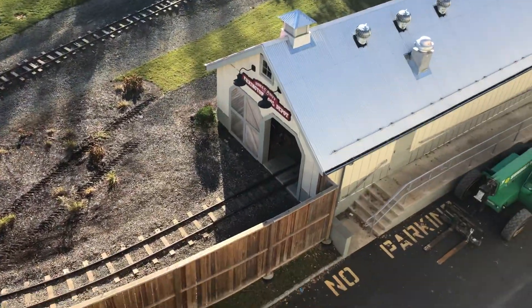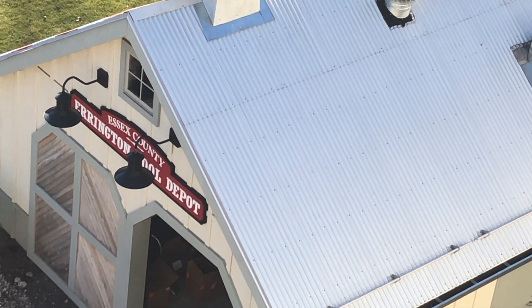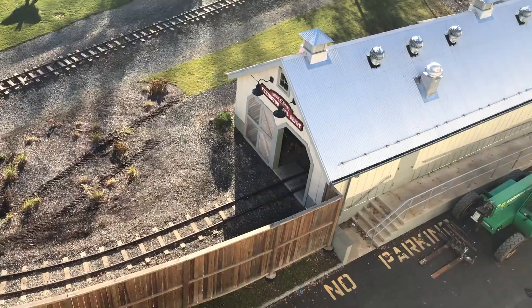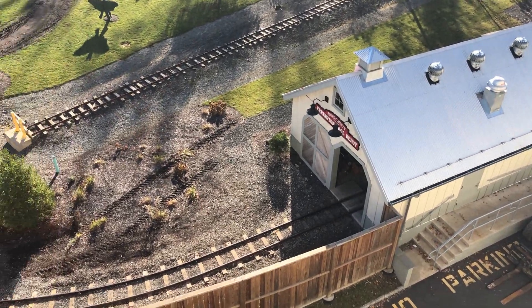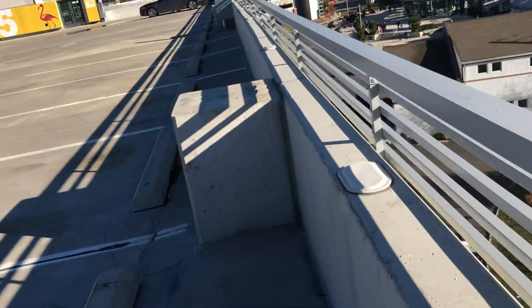There is some additional equipment in the tunnel right there — I don't think we can see it clearly — but I think it is additional equipment that will be used in the installation of the light signals, or perhaps for train repairs. We'll have to see. But they're making good progress, folks.